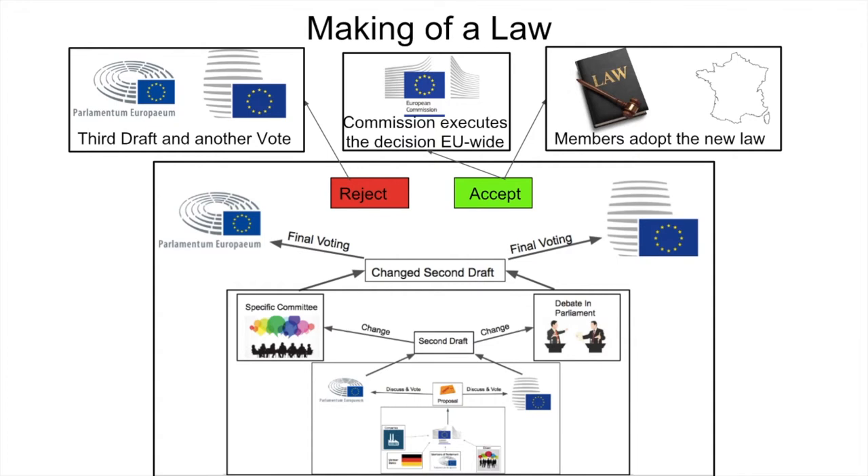The Commission then executes the law EU-wide. If the second draft is rejected, there is the possibility to make another third draft and another vote.